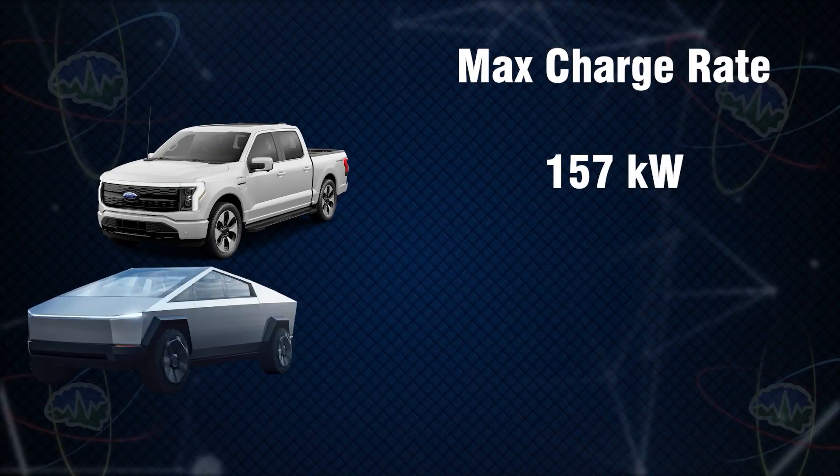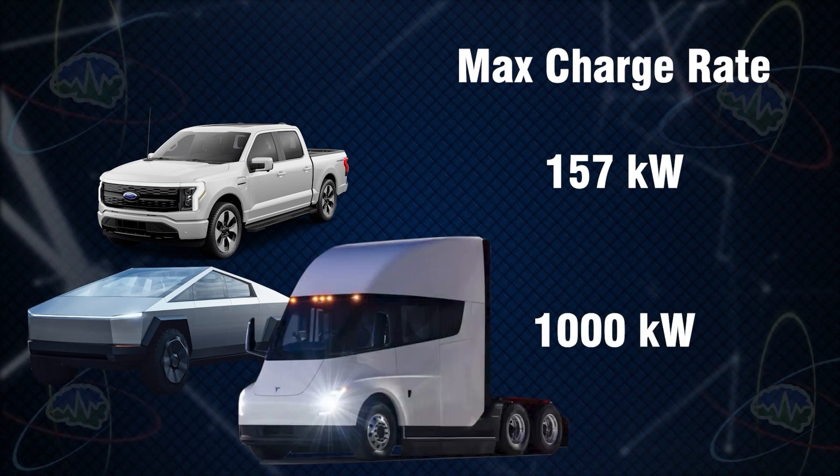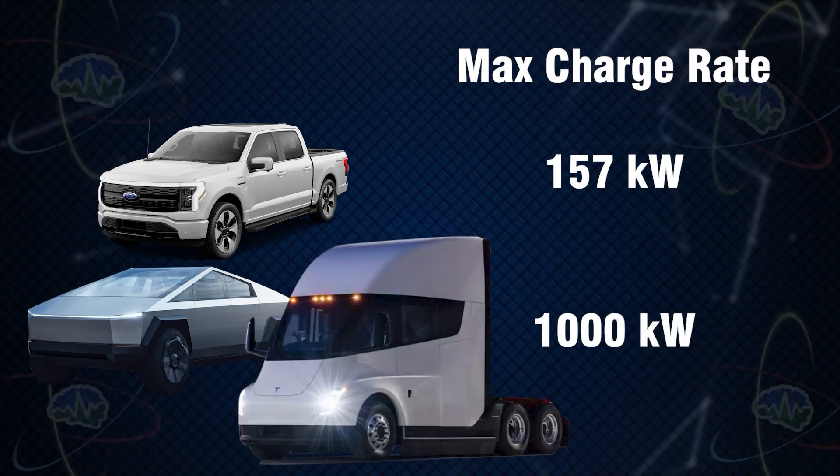What one megawatt charging means is that the Cybertruck and Semi truck will be able to pull 1 million watts of power into the battery. That's over six times more electrons than the F-150 Lightning, for example. So putting aside amps and volts and watts for a second, even if you don't care to learn any of that, it essentially means that the Cybertruck should charge over six times faster than the F-150 Lightning.